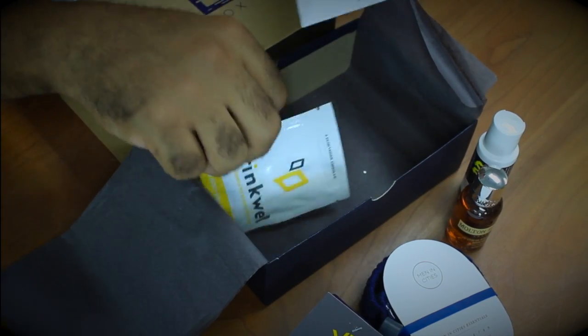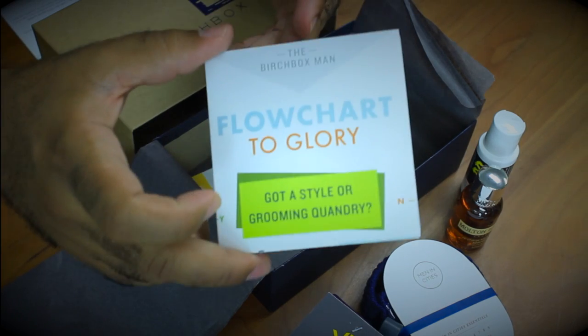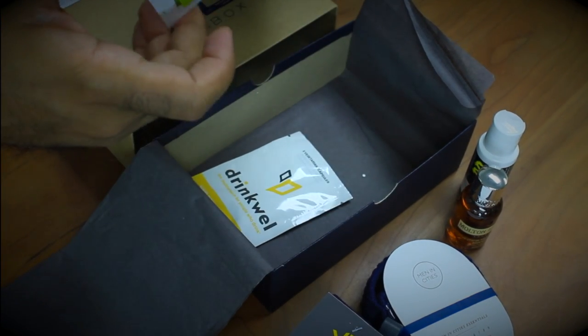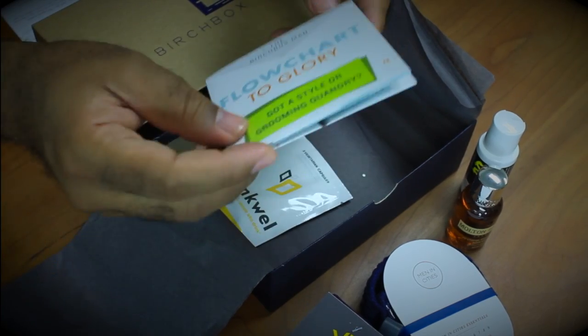The last thing in the box is a great flow chart to glory. I'm not going to open it up because I hate when you can't fold it back, but it's a neat little advice guide they put in.